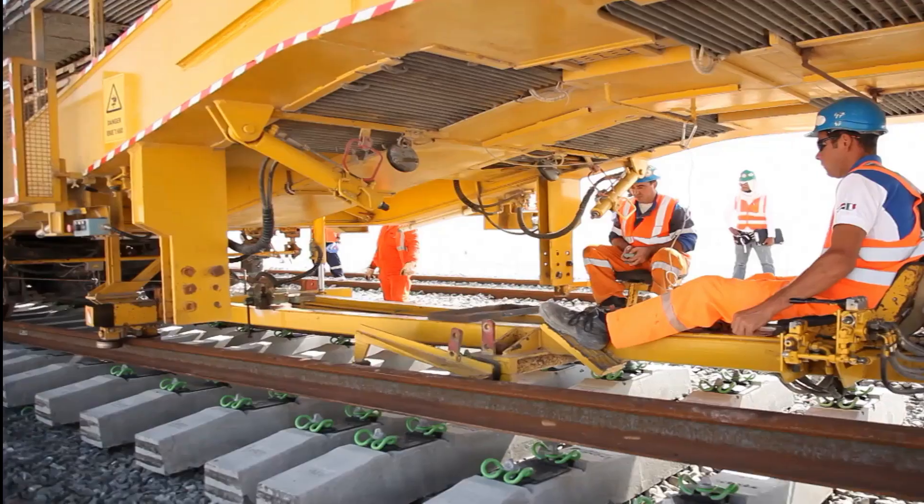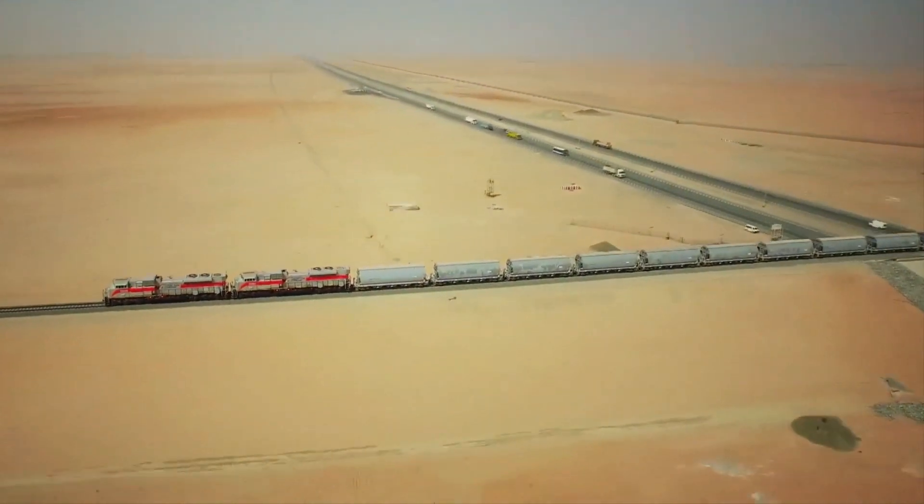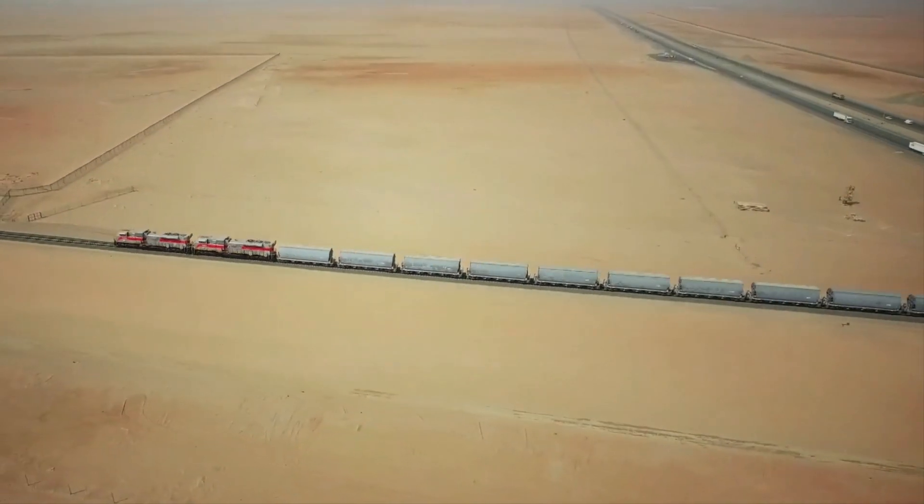The Etihad Rail project was initiated in 2009. The first phase was completed in 2016 as two trains started operating across the country.